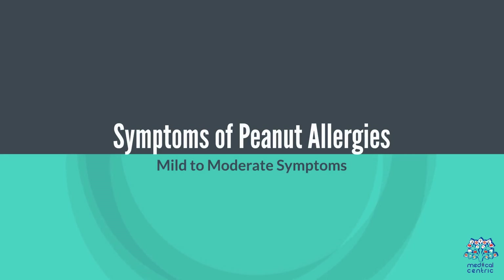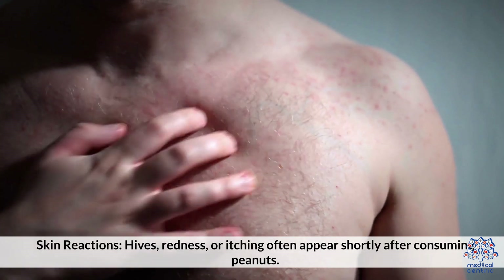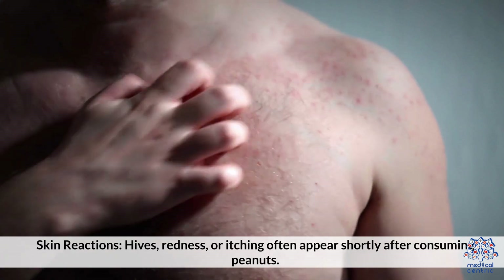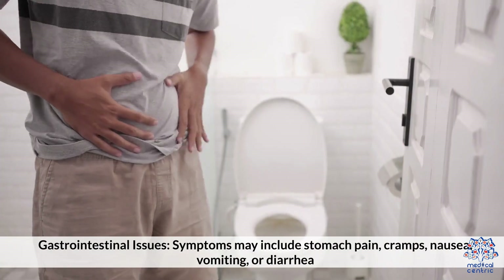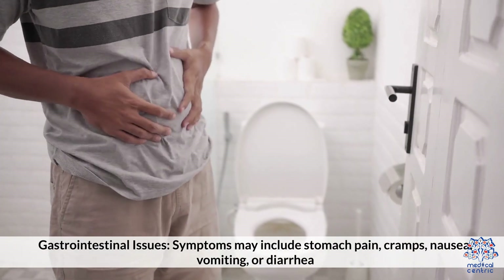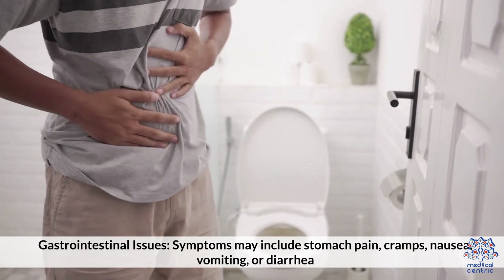Symptoms of peanut allergies — Mild to moderate symptoms: Skin reactions such as hives, redness, or itching often appear shortly after consuming peanuts. Gastrointestinal issues: Symptoms may include stomach pain, cramps, nausea, vomiting, or diarrhea.